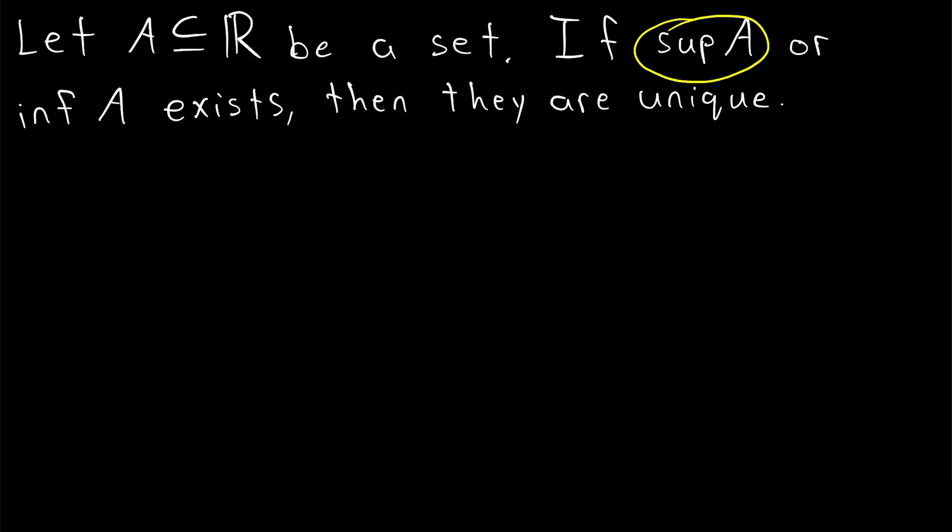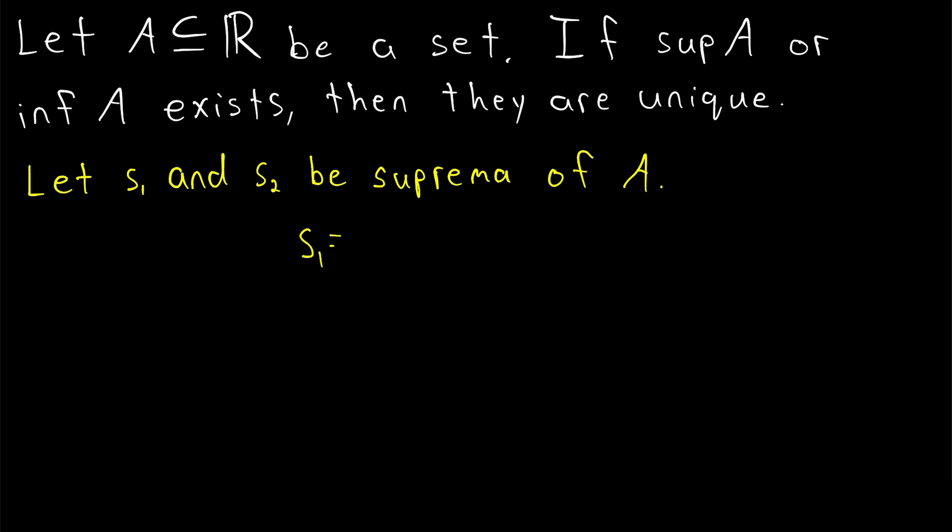We'll begin by proving that the supremum of a set must be unique. To begin the proof, we'll just say let S1 and S2 be suprema of our set A. Then if we can show that S1 is equal to S2, that will show that there cannot exist distinct suprema of a single set, and thus the supremum of a set is unique. It's often tempting to start a proof like this with a contradiction assumption — we might suppose for contradiction that S1 is not equal to S2 — but we're going to contradict this by just showing that S1 is equal to S2. So we don't need the contradiction assumption at all. We're going to end with our conclusion; it is a direct proof.